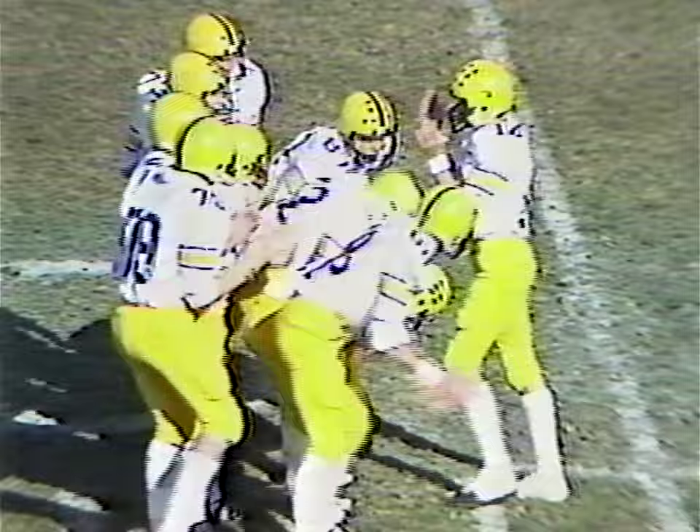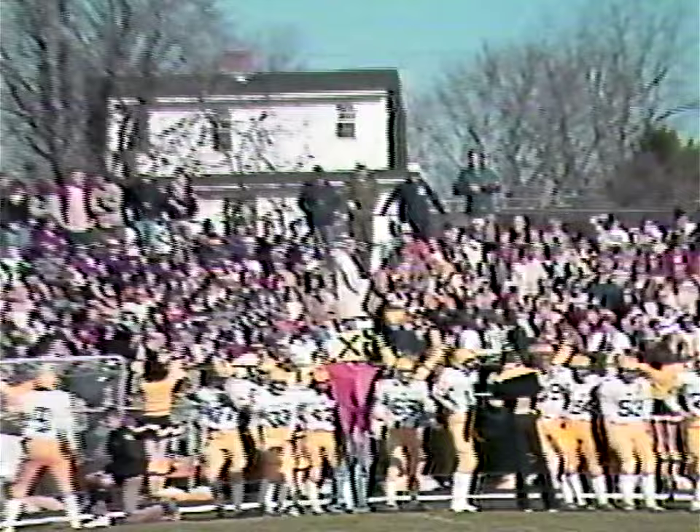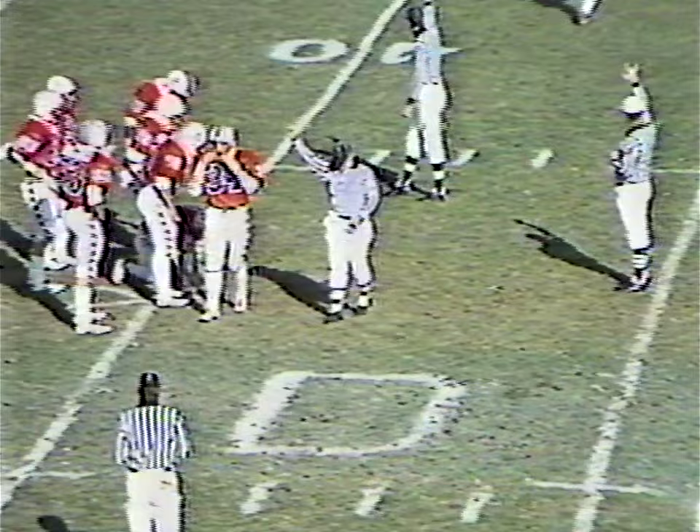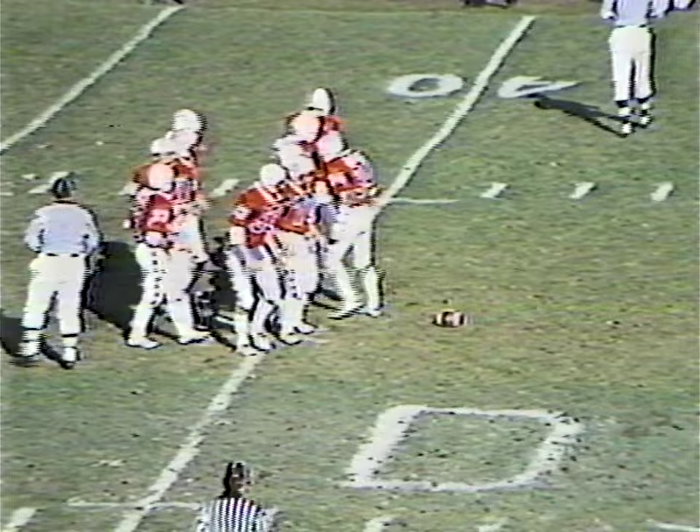Todd Norley comes in at quarterback — 6'2", 185-pound senior. They'll have John Spinoza, 6'2" senior, behind him, a real workhorse in that backfield for the Bucs of CB West. Here comes a pitch-out to Chris Mann. Mann picks up a couple yards on his first play. That was a little different offensive formation — a double slot, two men out in the slot position, trying to run a power play to that side.